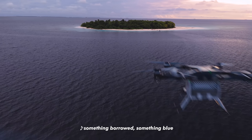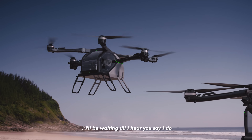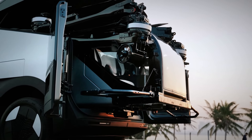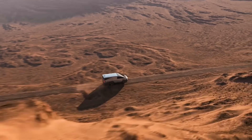Unveiled at CES 2025, the Land Aircraft Carrier has already captured global attention, with over 3,000 pre-orders and plans for production by 2026. Priced under $300,000, it's not just a concept — it's a bold step toward making flying cars a real part of everyday life.